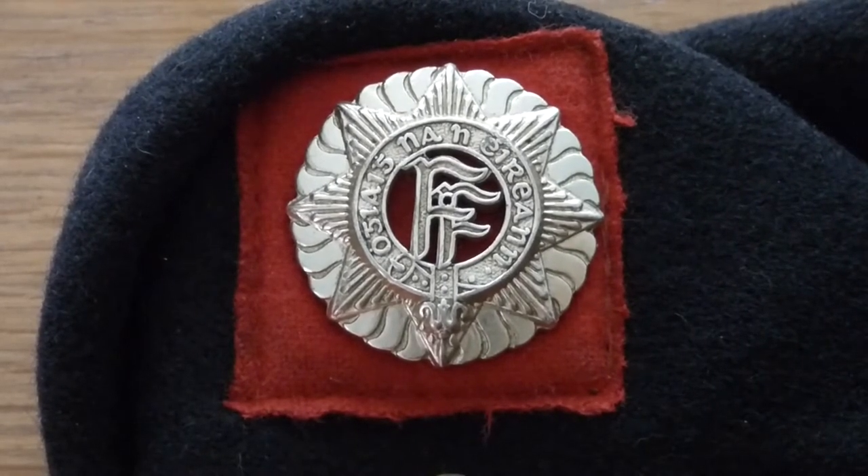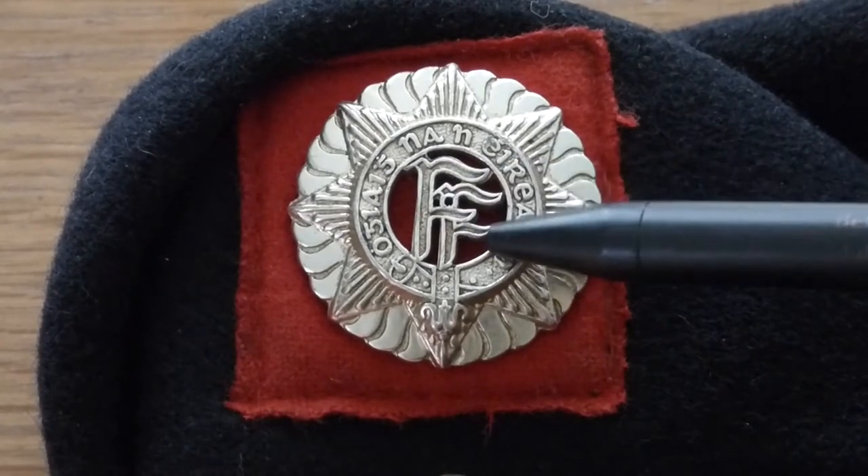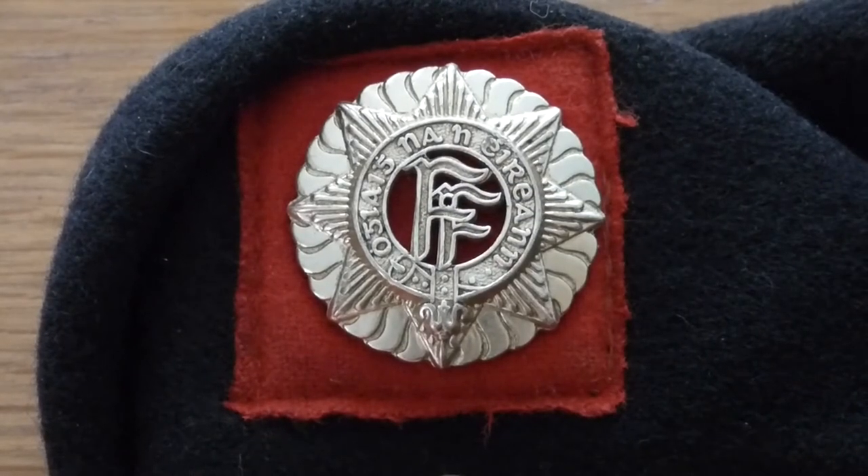It's commonly referred to as the FF cap badge because here in the centre you will see FF — Fianna Fáil. Fianna Fáil basically translates as follows: Fianna is an old Irish Gaelic word for army or warriors, and Fáil is destiny. So when you put those two words together it's soldiers of destiny, warriors of destiny, or army of destiny.